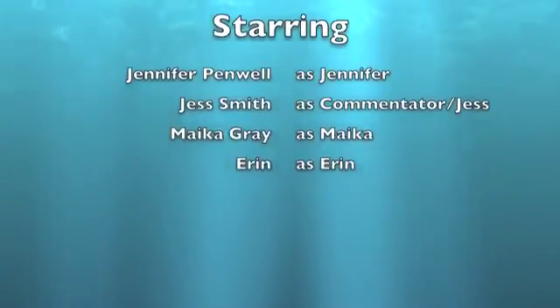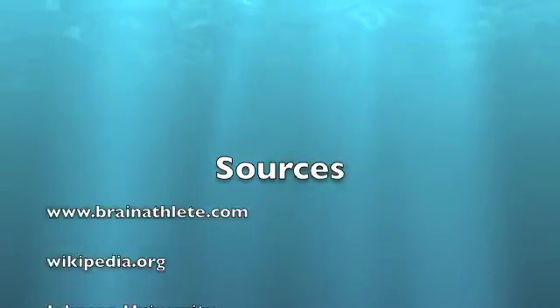This has been your public service announcement about your hippocampus. Remember, if your hippocampus is working, you should remember everything in this next week. Thanks for listening. Bye!